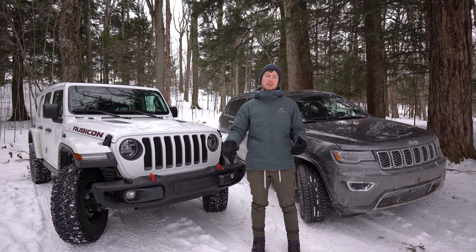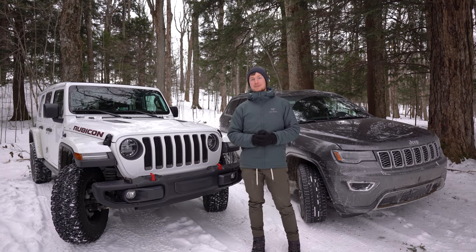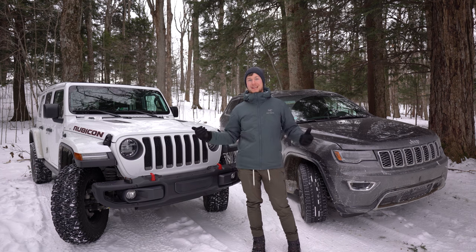Thanks for watching, guys. If you have any questions, make sure to leave them in the comments below. Subscribe if you like Jeeps and learning about them in beautiful settings like this. We'll talk to you guys next time.